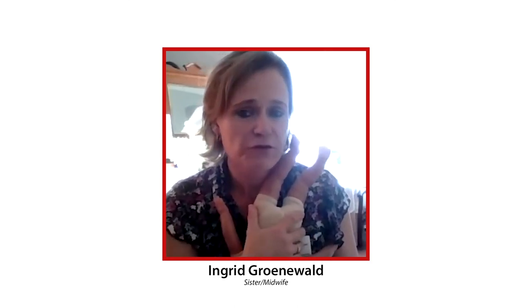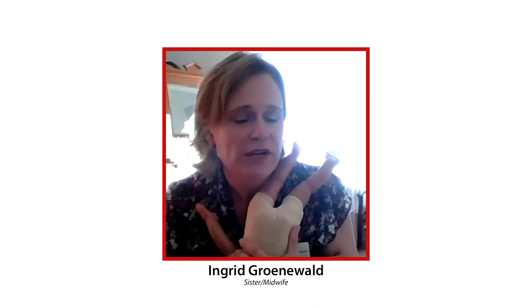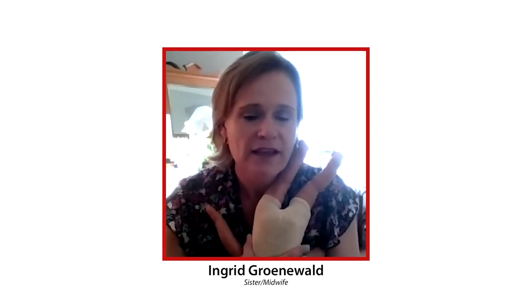There are excellent labour positions where the partner can be very much involved. For example, when you're on the floor leaning over the labour ball, you're encouraging good rotation — baby's back stays to the front — and your back is open. This gives the partner space to really massage your back and apply counter pressure on the sacrum or lower back, which is quite comfortable for the mother. Position in labour is really important, and having others support you through it makes a significant difference.